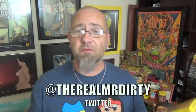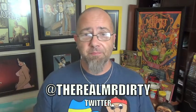If you've had them already, let me know what you think — leave me a message down in the comment section. You can also follow me on Twitter at TheRealMrDirty. As always, get out of here and go have a rotten day. We'll see you next time.